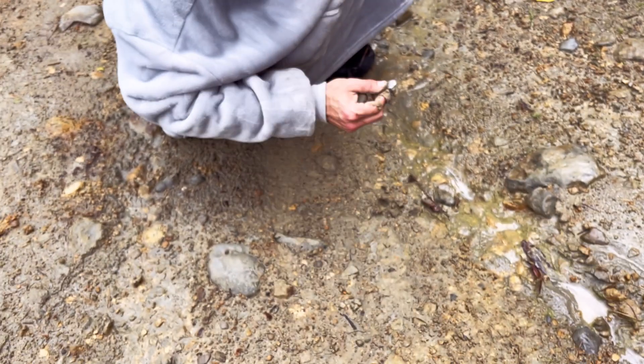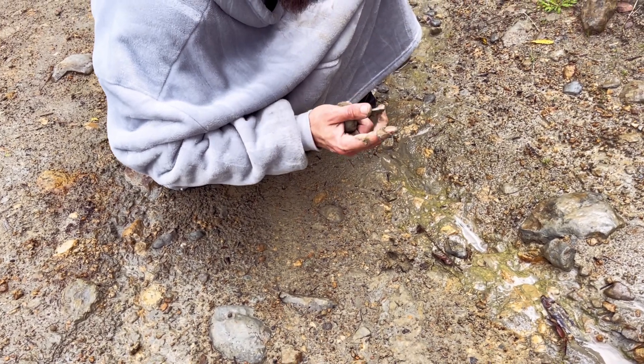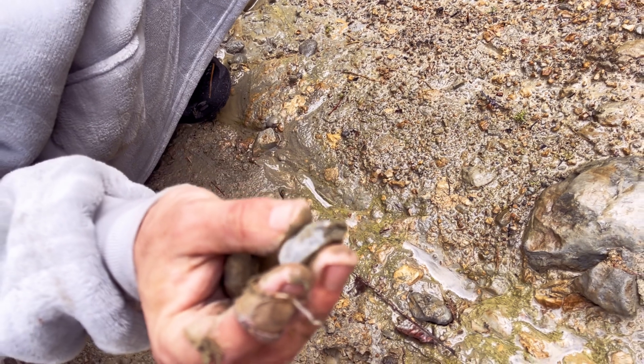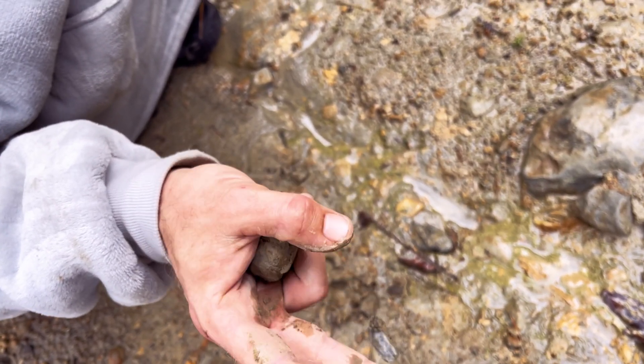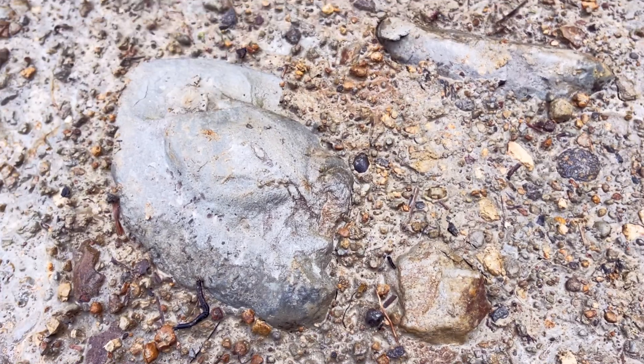Oh, a bit of quartz — actually that's almost a chert-y chalcedony in a way. Might be a mouldy tool, so we'll just drop that there and leave it. Not very good fossilisation in this one.